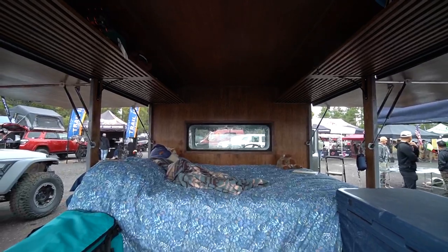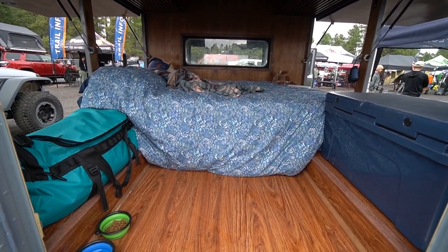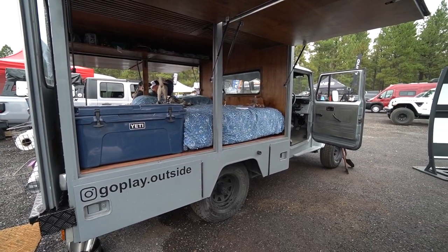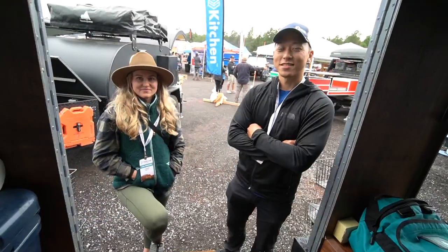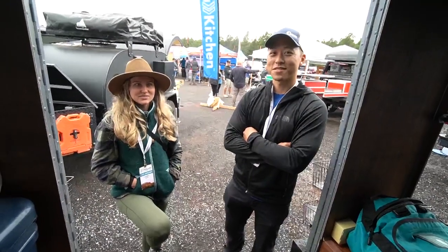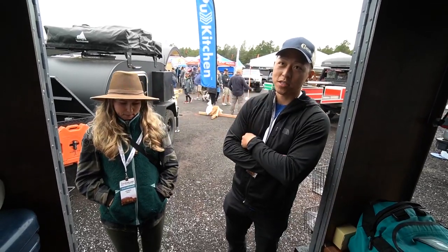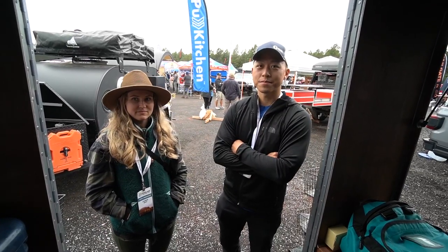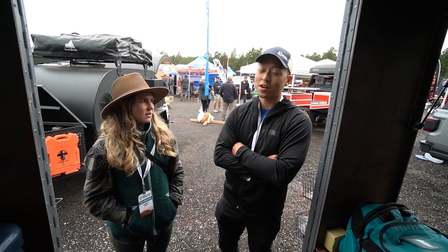They've actually been camping out of this rig for the whole weekend at the expo, which is a little different from being out in nature. The build is phenomenal. Future plans include strip lights on each of the doors so you can work underneath them.